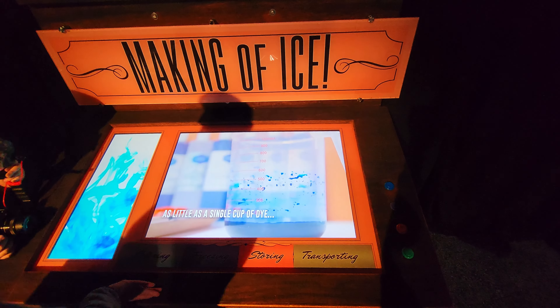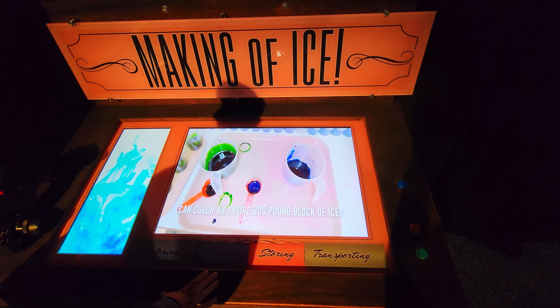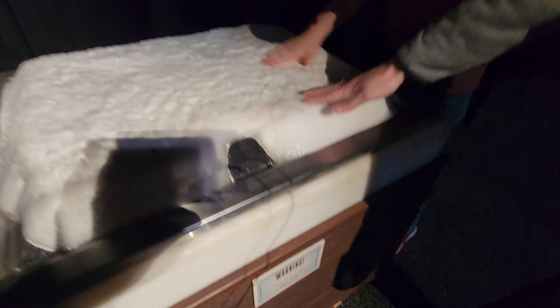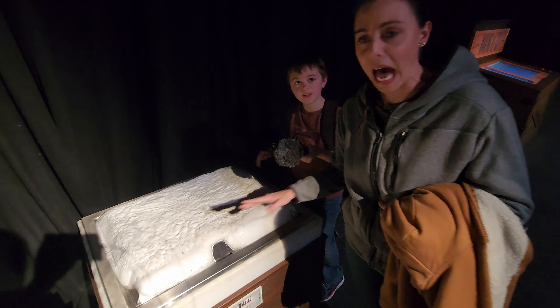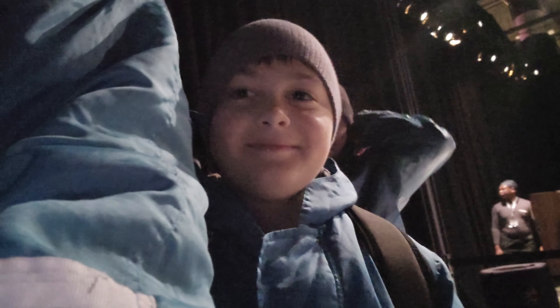After you check in with your ticket and before you get your jacket, you pass by several displays explaining the process of how ICE was made. Over 40 world-renowned master artisans spent over six weeks hand carving approximately 6,700 blocks of ice — about 2 million pounds. The display is 20,000 square feet featuring 10 scenes from Charles Schultz's Charlie Brown Christmas.